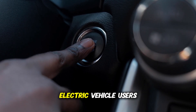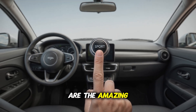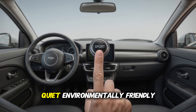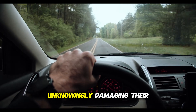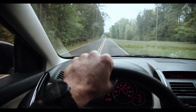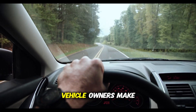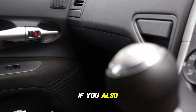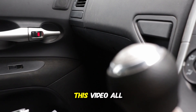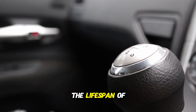Did you know that 80% of electric vehicle users make these mistakes? Electric vehicles are the amazing technology of our time — quiet, environmentally friendly, and the vehicles of the future. Unfortunately, many drivers are unknowingly damaging their batteries. In this video, I will explain the five most common mistakes electric vehicle owners make, and how these mistakes can damage your vehicle. If you also use an electric vehicle, you should watch this video all the way through, because with a few small habits, you can extend the lifespan of your vehicle.